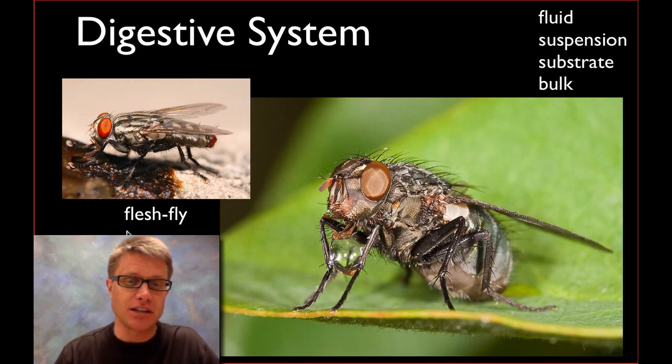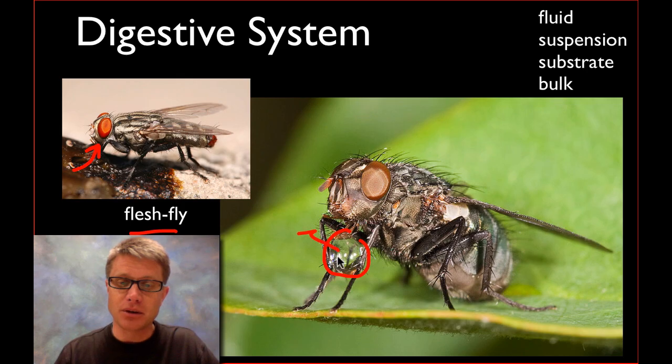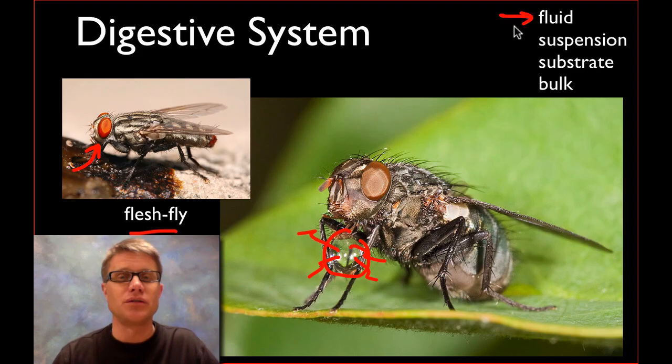One of my favorite animals is the flesh fly. The flesh fly sucks in ooze from carrion, then creates a little bubble that evaporates so it can leave the material behind because there's so much fluid inside. The flesh fly is an example of a fluid feeder — it's kind of a unique way of feeding.